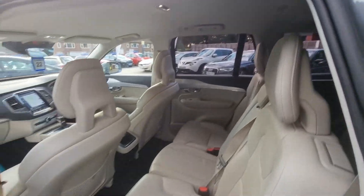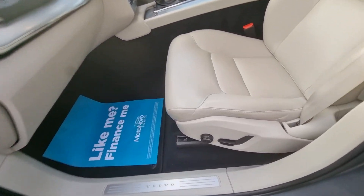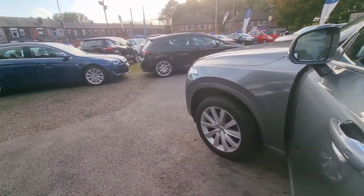The driver's seat also has a memory function. It's got a satellite navigation system, DAB digital radio, Bluetooth phone prep, and much more spec as well. For the full spec list, finance figures, or for anything else, just give us a call.